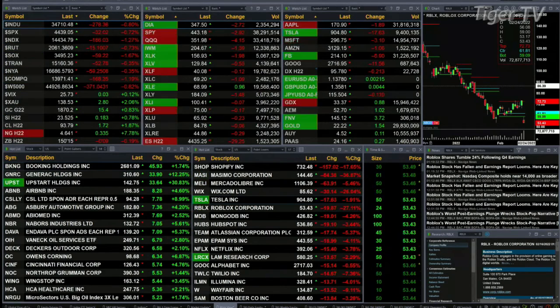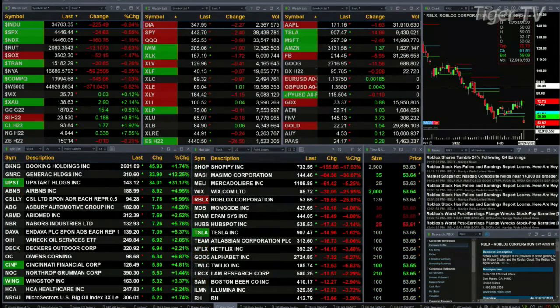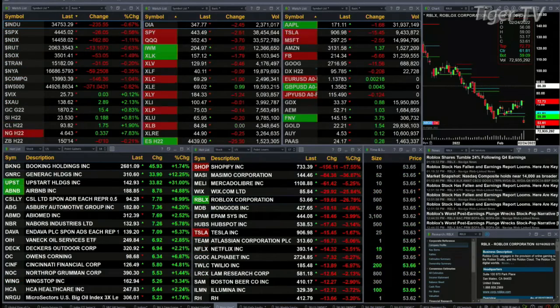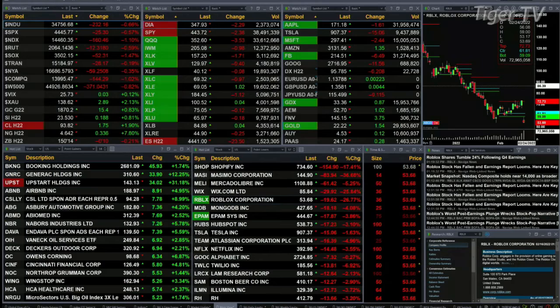The Russell's down 15 or seven tenths; semis up one and six tenths percent, that's 56 points to the downside. Gold is trading up 15 bucks, silver 18 pennies, light crude up a buck 77, she's printing at 93.84.